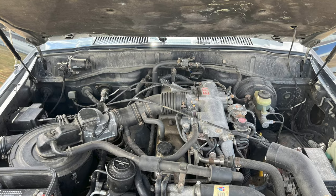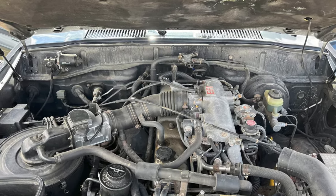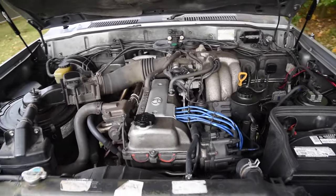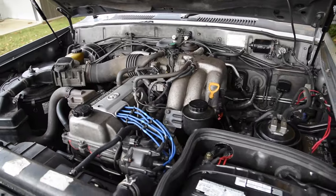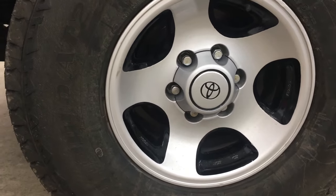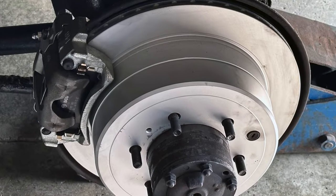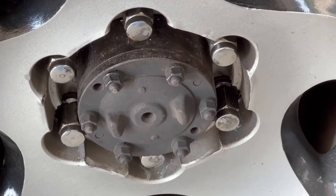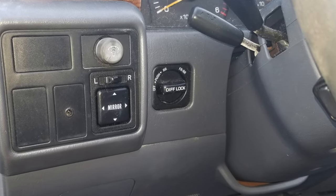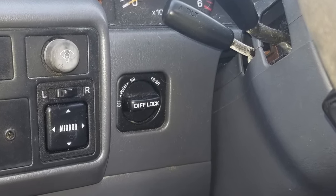The most significant change for the 80 series Land Cruiser was in 1993, when Toyota upgraded the 155 horsepower 3FE to the 212 horsepower 1FZ-FE engine. In addition to 57 more horsepower, 1993 also brought 16-inch alloy wheels, rear disc brakes, and a full floating rear axle, and was also the first year that the infamous optional front and rear lockers became available.